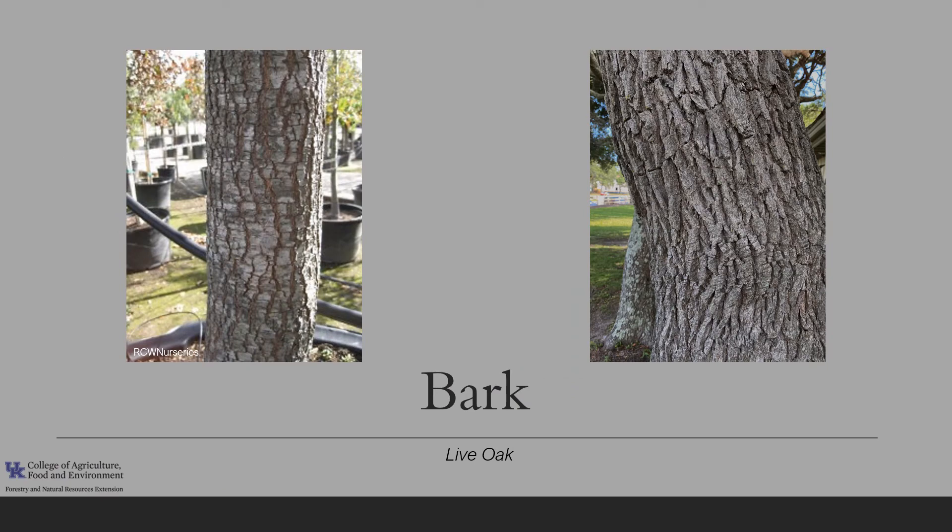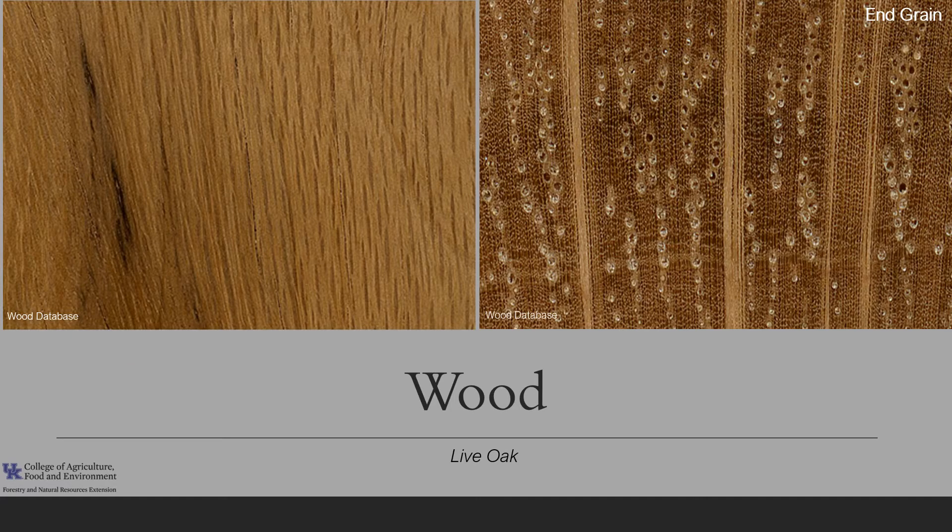The bark on young trees is reddish brown with furrows, as you can see in the left-hand photo, and sometimes has small surface scales. As the tree matures, the bark gets darker and much more blocky. The wood of live oak is heavy and strong, with a light to medium brown color, though there can be a fair amount of variation. The grain is straight with coarse, uneven texture. It has large to very large pores arranged radially, as you can see in the end-grain photo, and many of the pores are filled with tyloses. The wood is very resistant to decay, but due to its density it is harder to work than other oak species.